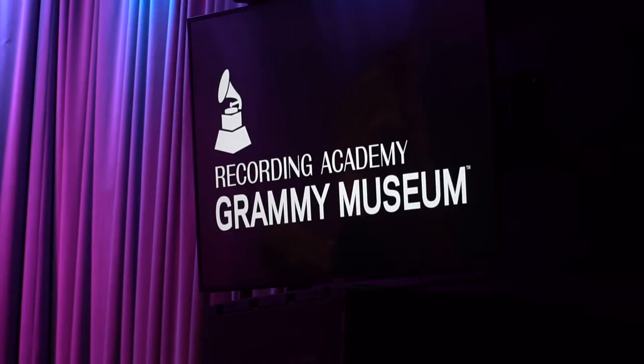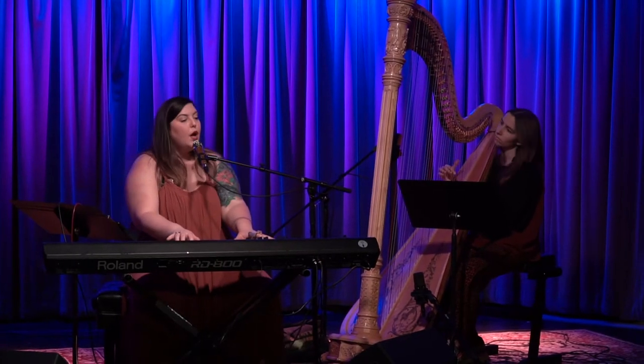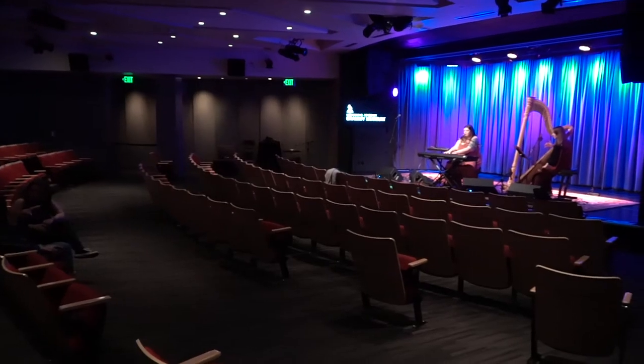We are here at the Grammy Museum in downtown Los Angeles. This is where a lot of artists come and do showcases when they're opening an exhibit or just for fun. We're going to take a tour behind the scenes to see what it's like for an artist preparing for a show here at the Grammy Museum. We're at the Clive Davis Theatre and today Mary Lambert is performing, so come with me.